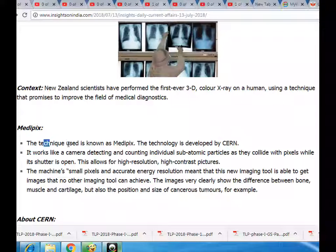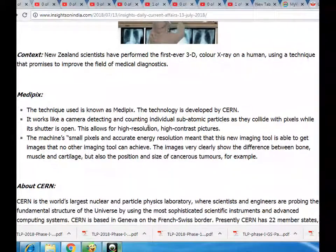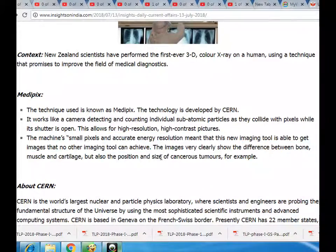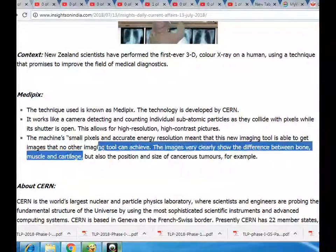The technology is developed by CERN. It works like a camera, detecting and counting individual subatomic particles as they collide with pixels while its shutter is open. This allows for high resolution, high contrast pictures. The machine's small pixels and accurate energy resolution meant that this new imaging tool is able to get images that no other imaging tool can achieve.